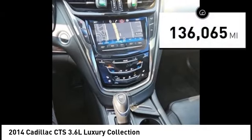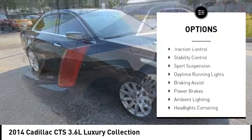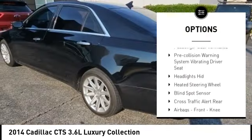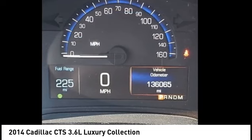This vehicle has less than 140,000 miles. Here are some of this vehicle's great options: electronic parking brake, remote engine start, active grille shutters, traction control, stability control, sports suspension, daytime running lights, braking assist, power brakes, and ambient lighting.